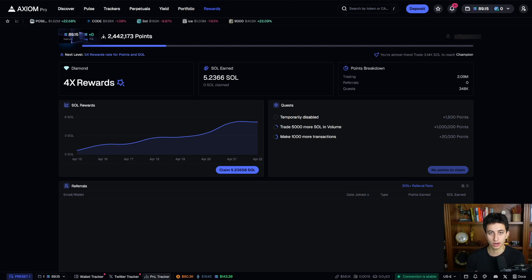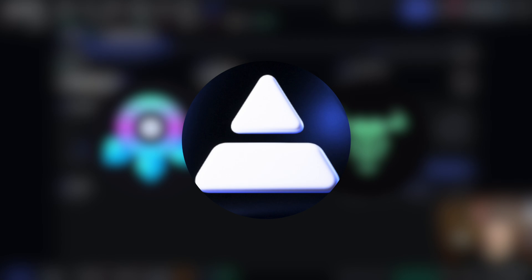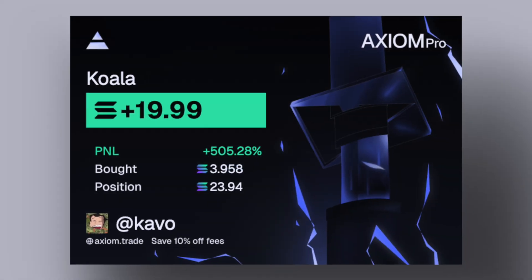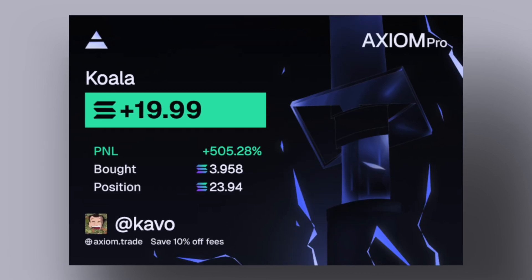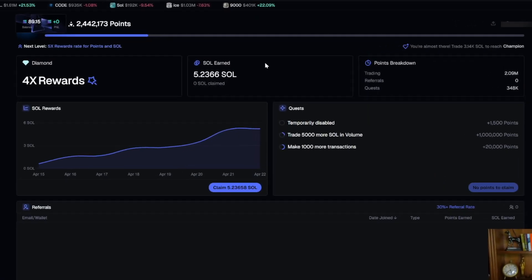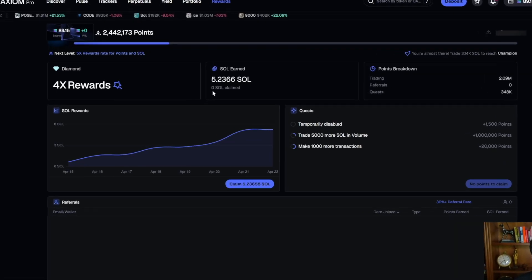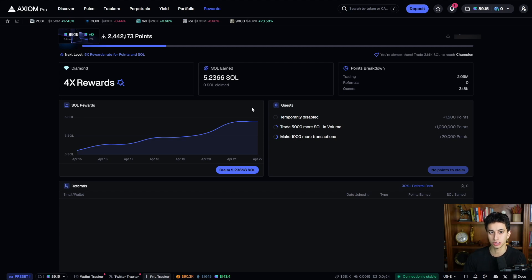After making thousands of Solana profit between Photon and Blex, I've made the switch to Axiom Pro about a week ago, and in that one week time span, I've seen much more consistent and higher P&Ls. And what's even more incredible is their built-in reward system that gives you Solana back just by trading. I've already made 5.23 SOL just in cashback rewards from Axiom.